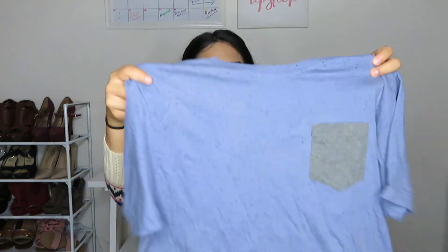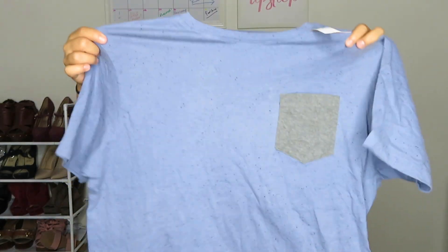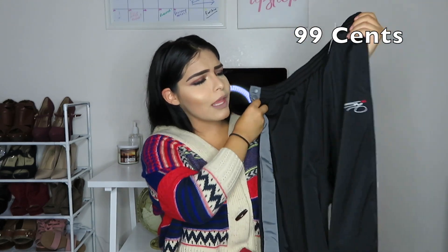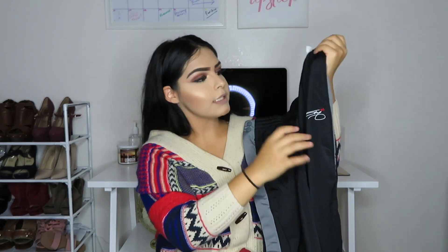This next item is a t-shirt. Unfortunately this one wasn't 99 cents, but it wasn't expensive anyway. It has a really cool accent pocket. These track pants were 99 cents — they are Michael Jordan or Jordan's track pants, for my husband. 99 cents, guys.